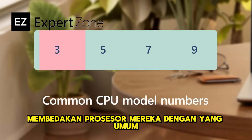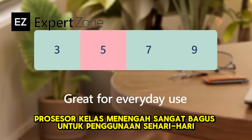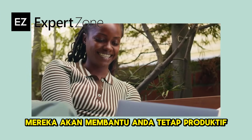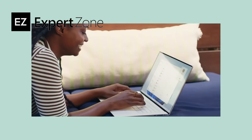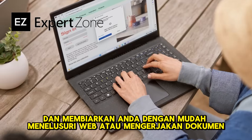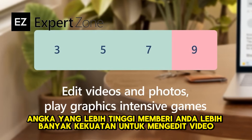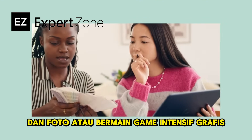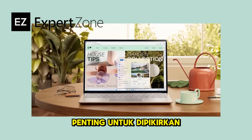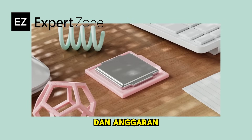Most manufacturers distinguish their processors with a common number system. The latest mid-range processors are great for everyday use — they'll help you stay productive and multitask with ease. Lower numbers may be more budget-friendly and let you easily browse the web or work on documents. Higher numbers give you more power for editing videos and photos or playing graphics-intensive games. It's important to think about how you'd like to use your PC before choosing the processor that meets your needs and budget.